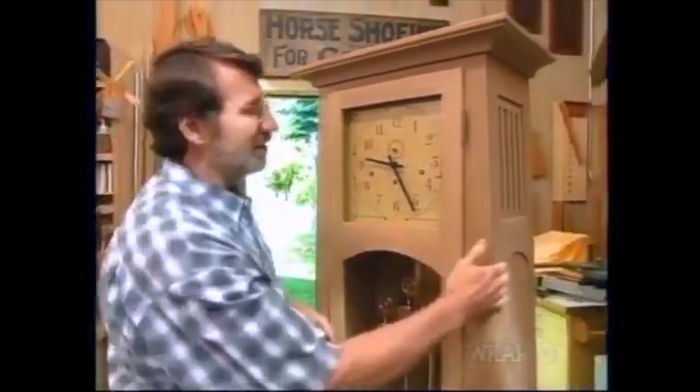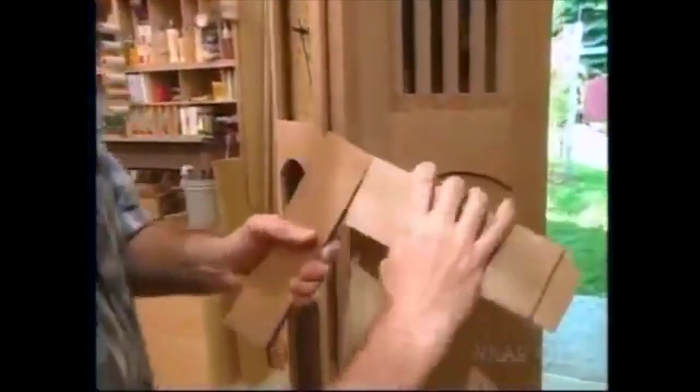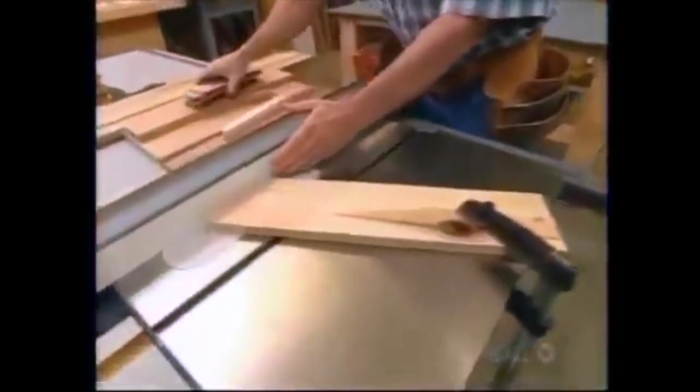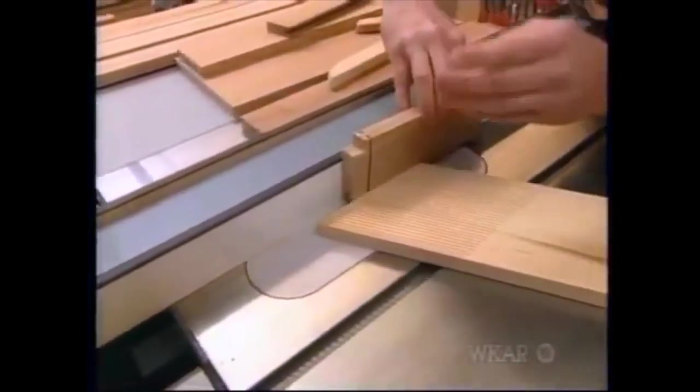I want to start on these side panels. In every place you see a rail, it's joined to the stile with a mortise and tenon joint, and there's a groove to receive the panel. I want to start with that groove, so I've set up the table saw with the dado and a featherboard. I'll run the stock through, turn it around, run it through again to center that groove.